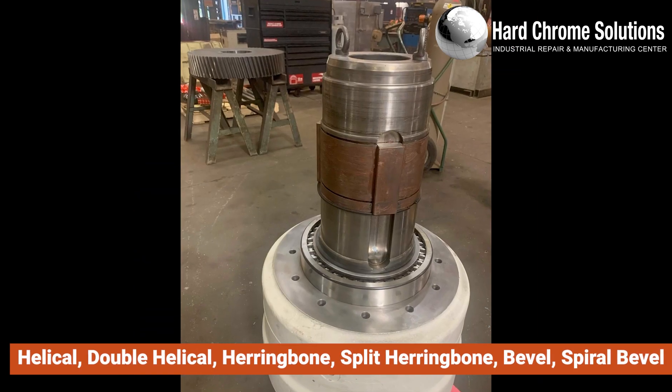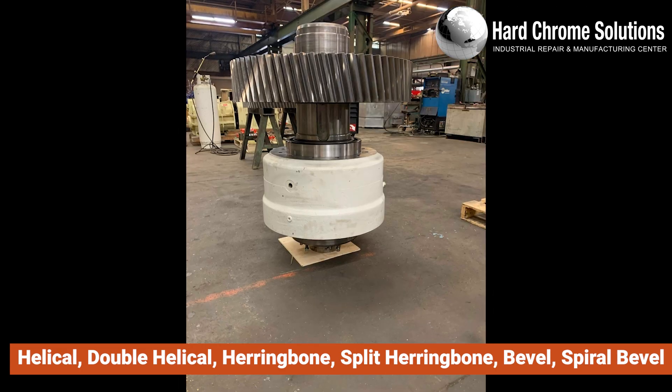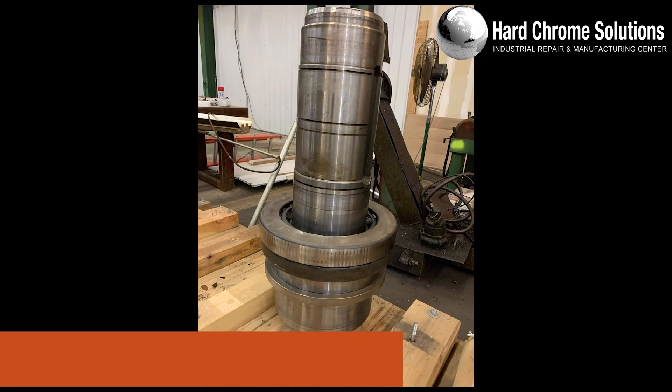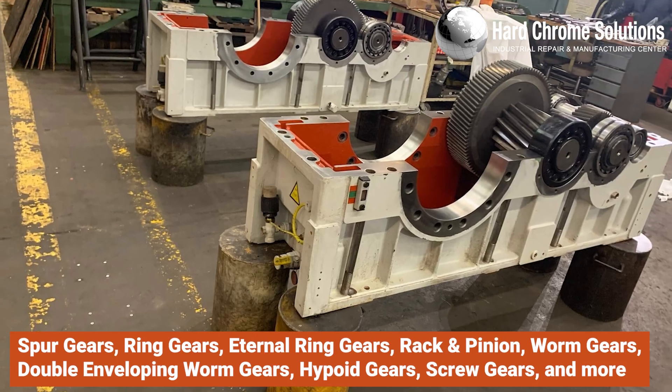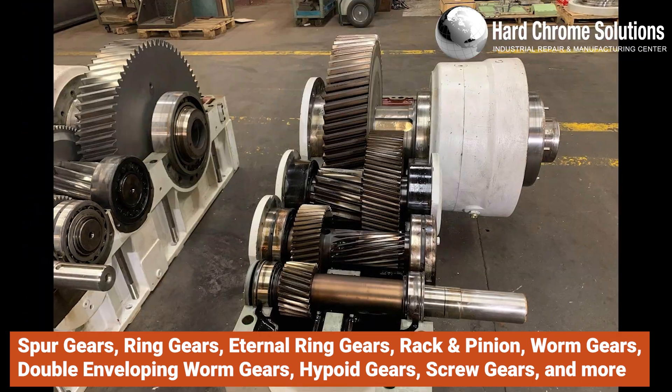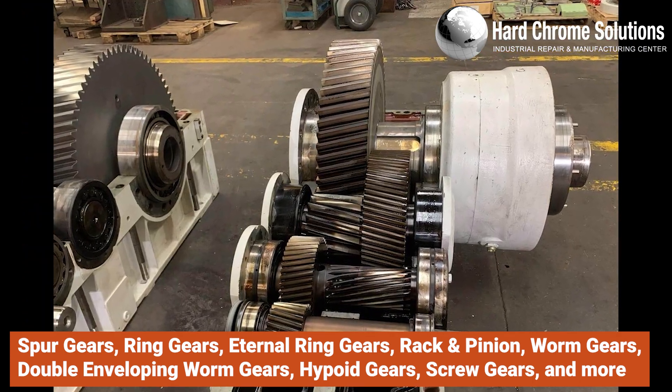We manufacture various types of gears and shafts including helical, double helical, herringbone, split herringbone, bevel, spiral bevel, spur gears, ring gears, internal ring gears, rack and pinion, worm gears, double enveloping worm gears, hypoid gears, screw gears, and more.